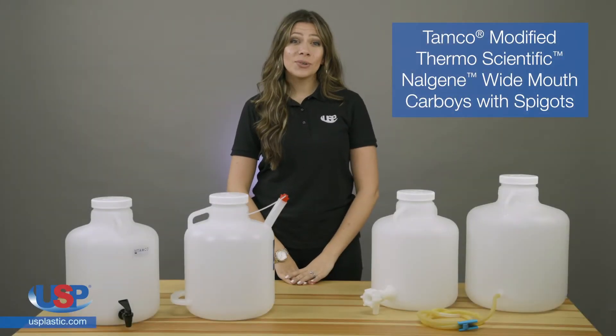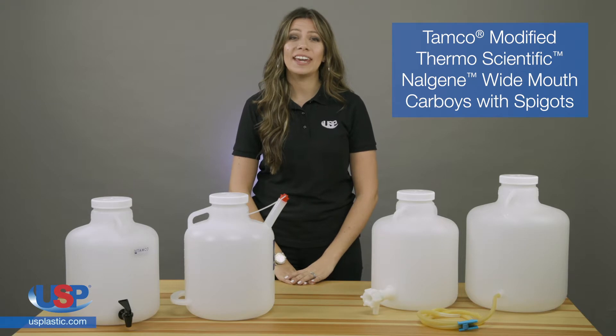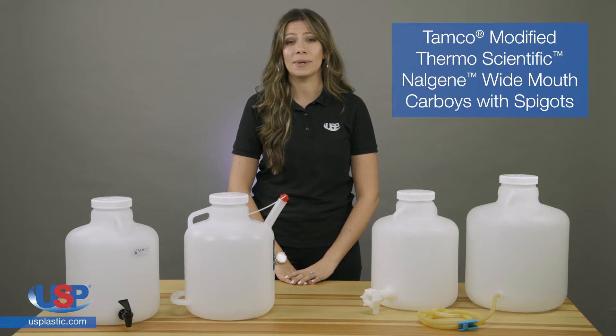U.S. Plastic Corp. carries a full line of TAMCO modified bottles, carboys, jerry cans, and fort packs, offering you the choice of many different sizes and styles of containers and spigot combinations.